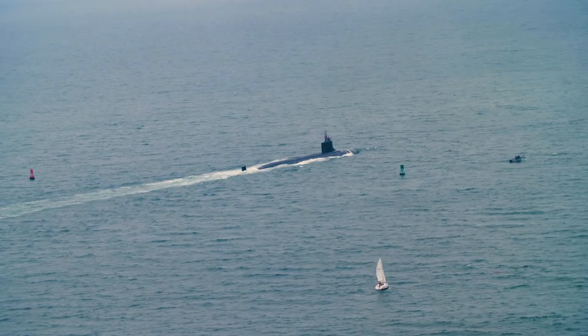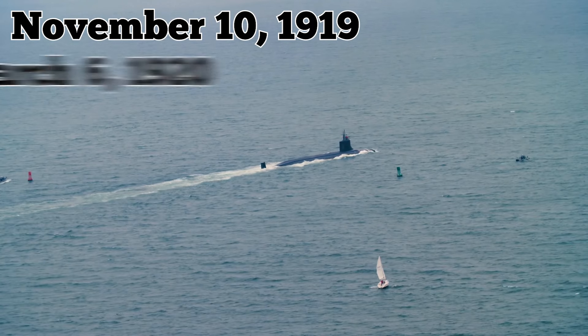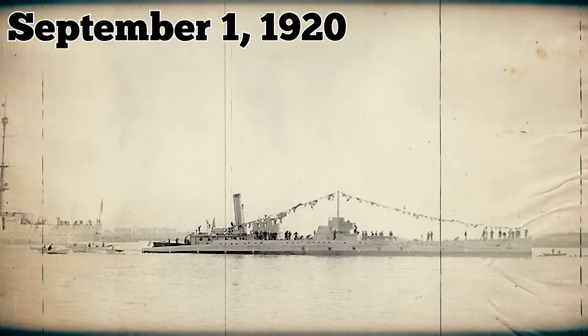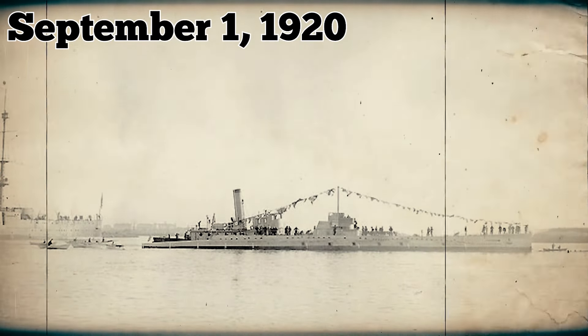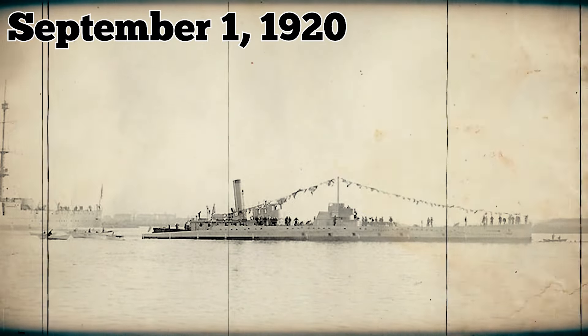Constructed at the Portsmouth Navy Yard in Kittery, Maine, her keel was laid down on December 4, 1917. She was then launched on November 10, 1919, and commissioned on March 6, 1920. But on September 1, 1920, during a submerged test run in the Atlantic Ocean off the Delaware Capes, disaster struck.